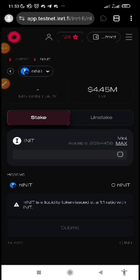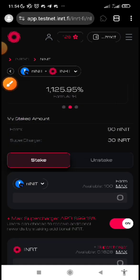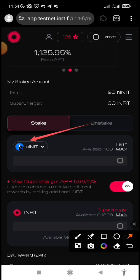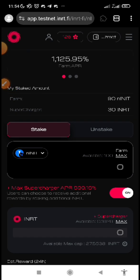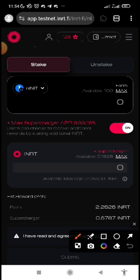Once you are done minting both tokens, come here and click on the same place. You are going to see NINIT and INRT — click there, which is the farming part. You can see what I minted — this is what I have in my balance. You can only farm with the blue NINIT — that's the only one you stake here. When you stake NINIT, then you are farming already. What do you farm? You farm INRT, which is going to be your reward.